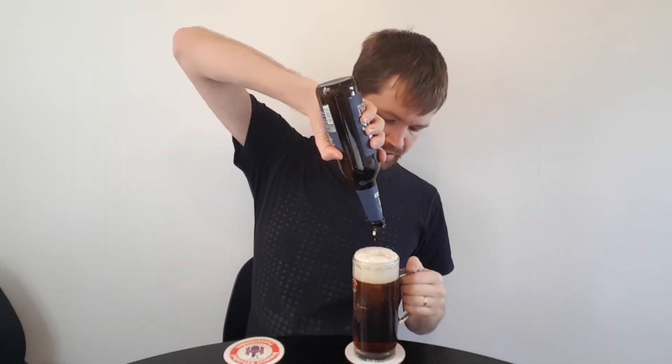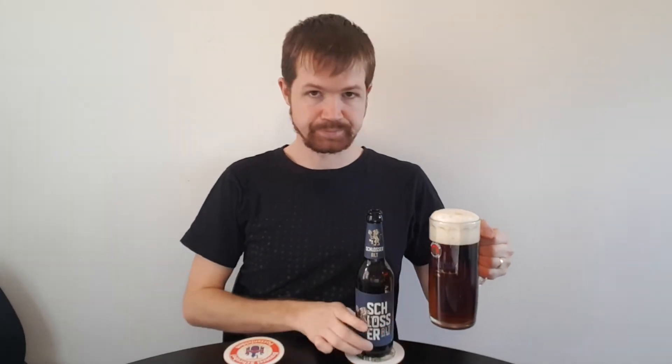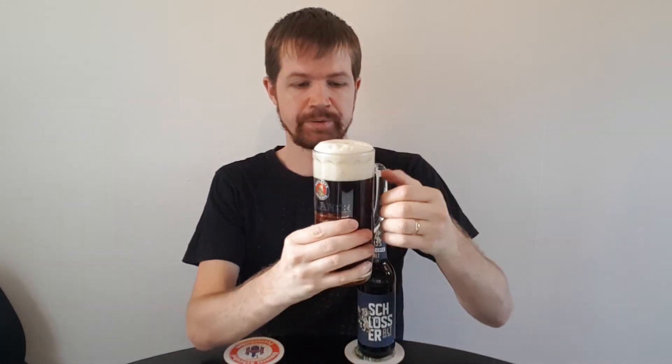Let's pour up the rest — there we have it all, the Schlösser Alt with the bottle right here. Looking at it, this is how an Altbier should look. It's going to be a real pleasure to enjoy it. Finally, let's give it a try. Yeah, undoubtedly very, very fresh and nice. This is absolutely how an Altbier should taste. Fantastic — what an experience. Just a big recommendation, this Schlösser Alt.